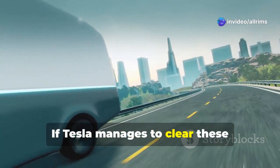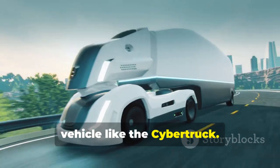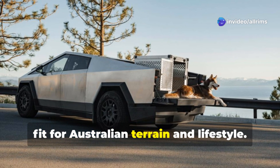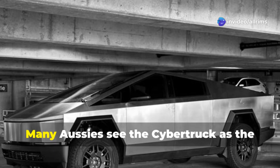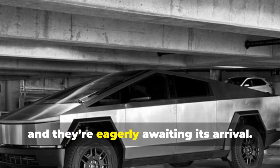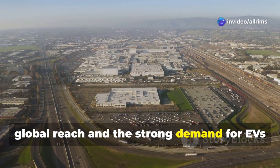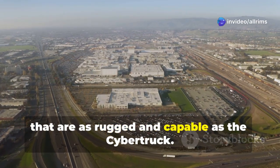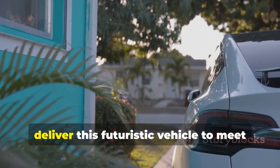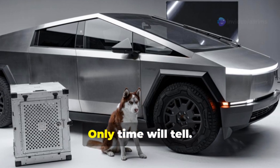If Tesla manages to clear these regulatory challenges, it could tap into a market eager for a vehicle like the Cybertruck. Its unique design, utility, and advanced technology make it a perfect fit for Australian terrain and lifestyle. Many Aussies see the Cybertruck as the ultimate vehicle for both work and play, and they're eagerly awaiting its arrival. This level of interest highlights Tesla's global reach and strong demand for EVs as rugged and capable as the Cybertruck. But the question remains: can Tesla deliver this futuristic vehicle to meet the expectations of international markets? Only time will tell.